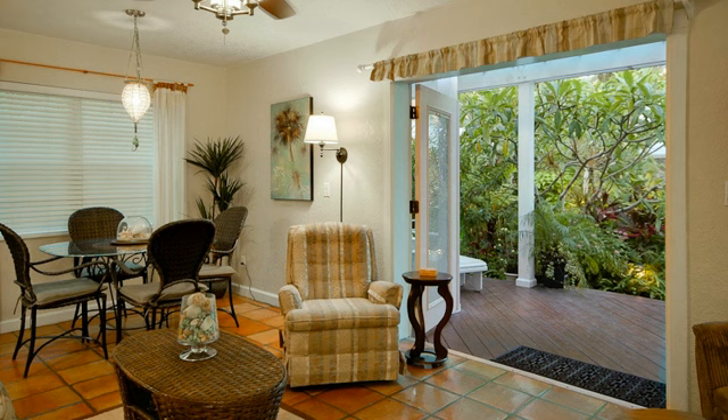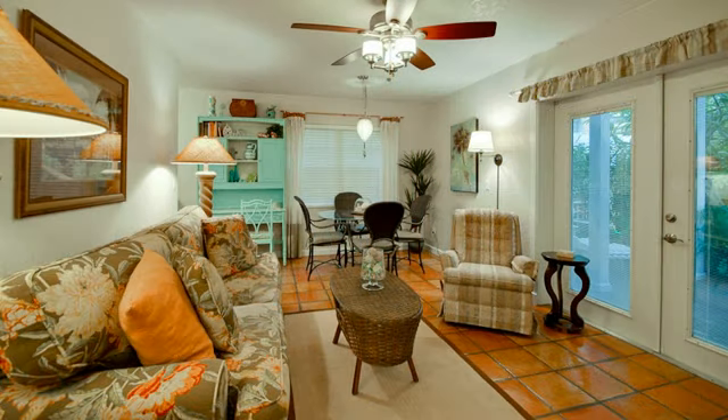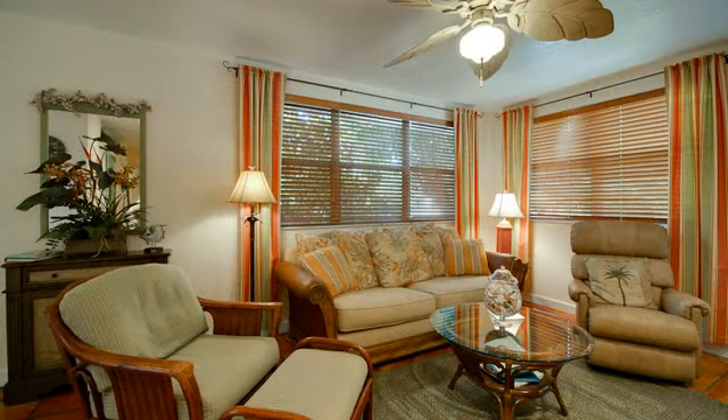Nestled on this tropical landscape are two one-bedroom and four two-bedroom villas. The one or two-bedroom ground floor villas are in move-in condition with designer-decorated touches throughout.